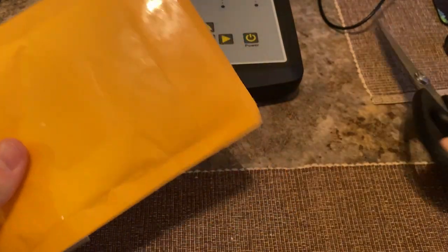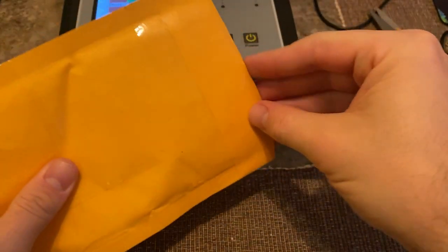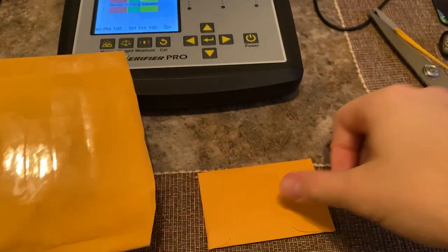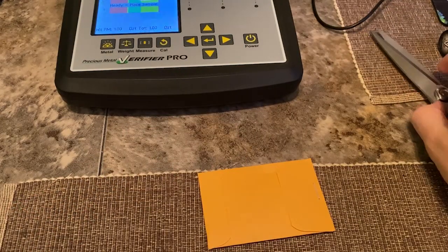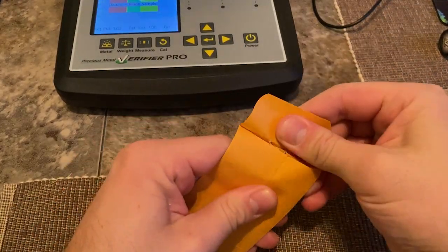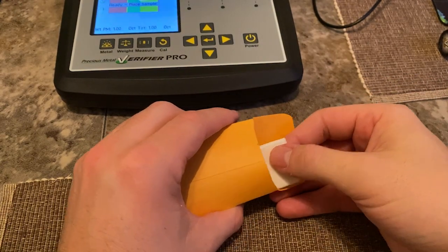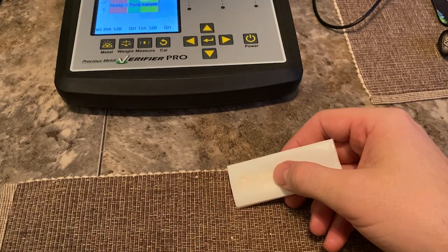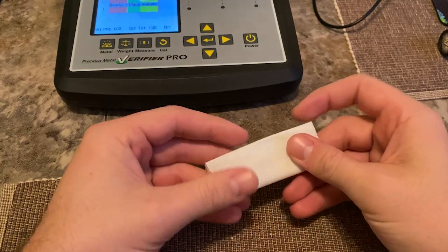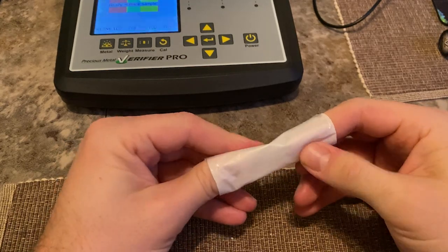We are definitely going to use the verifier for this next one, as long as it's actually coins in here and not a couple rocks or something stupid. This is my smallest unboxing of the series — I just did like five unboxings, so I don't know which one you're watching. But this is more expensive than all of them, hopefully if it's real. I was a little nervous about this buy.